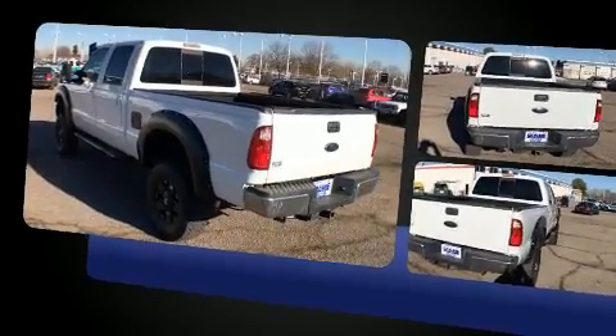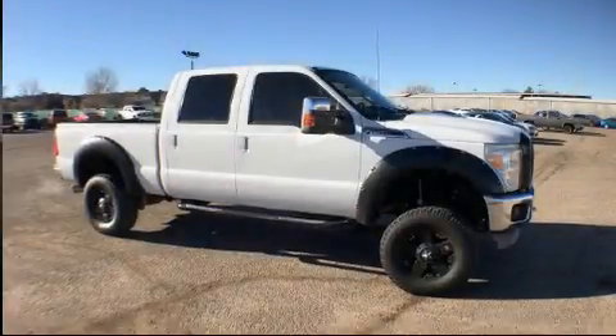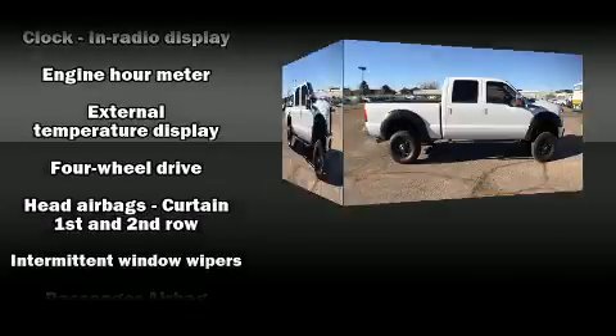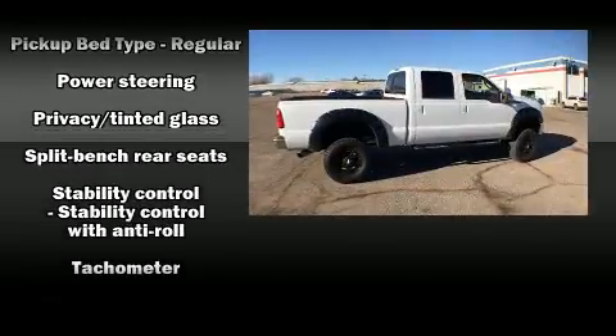Ford ensures the safety and security of its passengers with equipment such as dual front impact airbags, head curtain airbags, traction control, brake assist, ignition disabling, and four-wheel disc brakes with ABS. For added security, Dynamic Stability Control supplements the drivetrain.